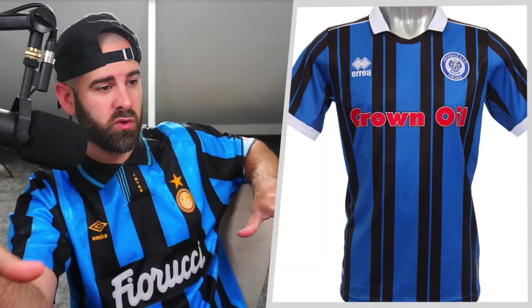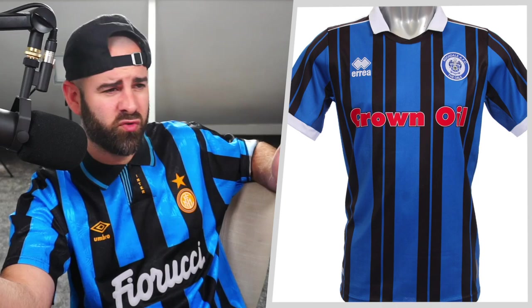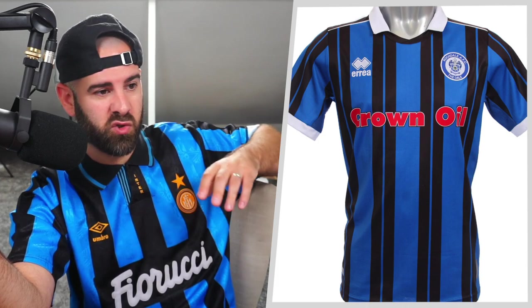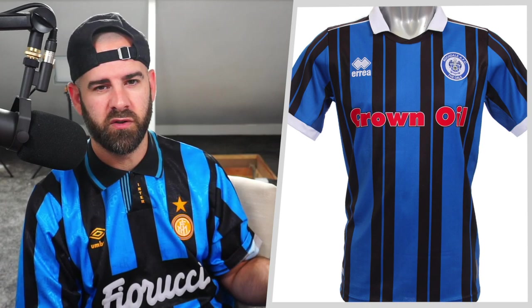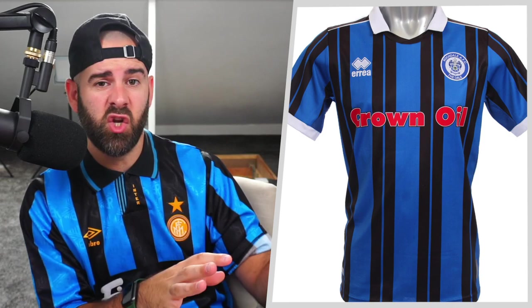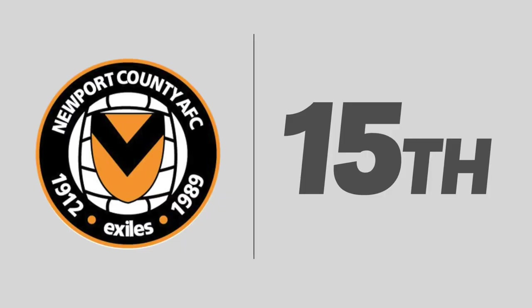In 16th, things start to get a little better, but there are still some issues. Crown Oil, bang in the middle — make it white and it might work. Overall it looks like an older shirt with more traditional collars, which are coming back. White collar, white trim on the sleeves, white manufacturer, white trim on the badge — it's all very matching. Blue and black stripes with a thin blue pinstripe in the black stripes, and then Crown Oil bang in the middle. If Crown Oil changed their logo to a white one — I see a lot of sponsors doing this, like AIA on Spurs who switch it up for away kits — it would work. But Crown Oil want red, and it just doesn't work.